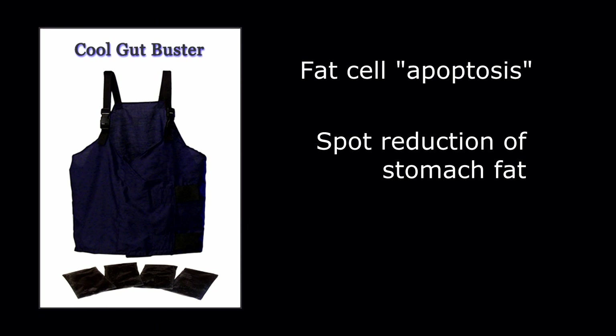In this video, we're looking at the Cool Gut Buster, its ability to induce fat cell apoptosis, and the resultant spot reduction of your stomach, love handles, and so on.